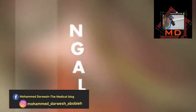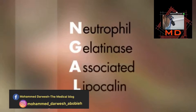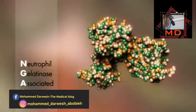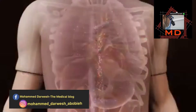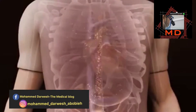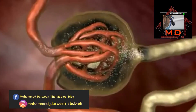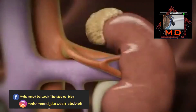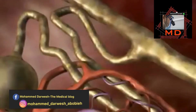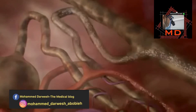N-GAL stands for Neutrophil Gelatinase-Associated Lipocalin. This nomenclature originates from early studies that isolated N-GAL from neutrophils. In the absence of kidney injury, tiny amounts of N-GAL are produced in various organs. Although it is filtered as a small molecule in the glomerulus, it is reabsorbed into the blood in the proximal tubule.